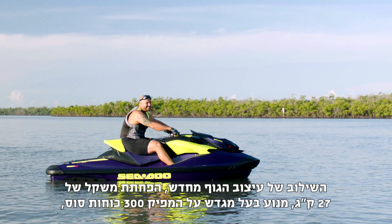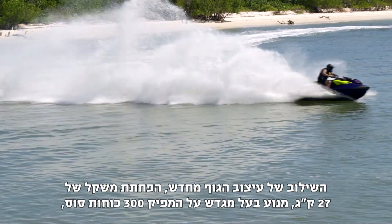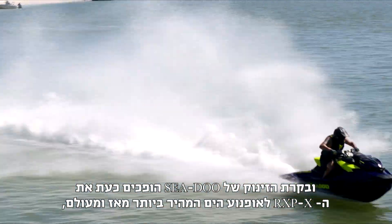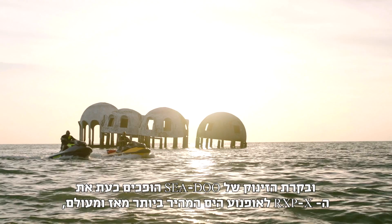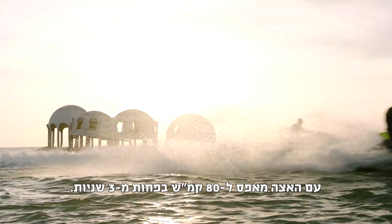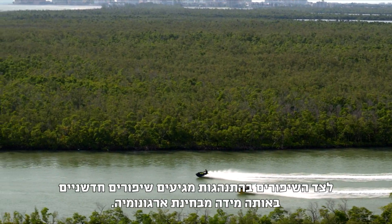The combination of hull redesign, a weight drop of 60 pounds, a 300 supercharged horsepower engine, and Sea-Doo launch control now makes the RXP-X the quickest production watercraft ever, with a 0-to-50 time under 3 seconds.